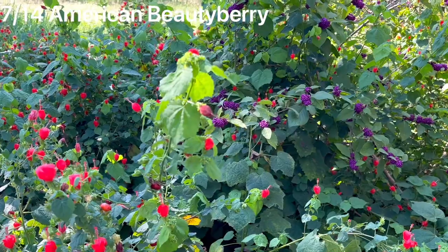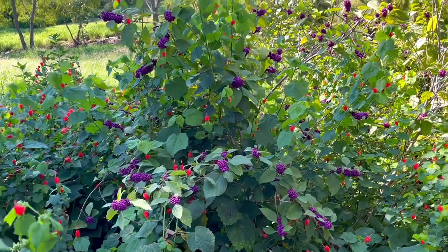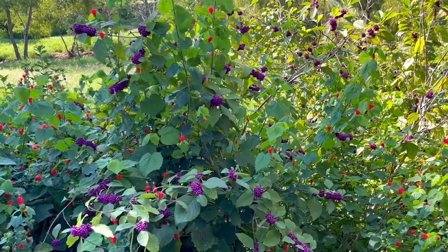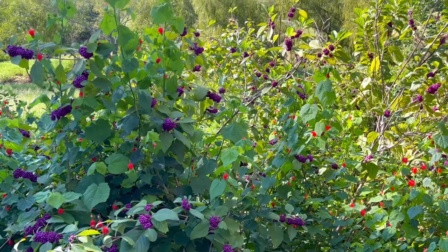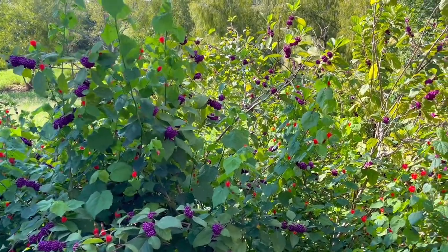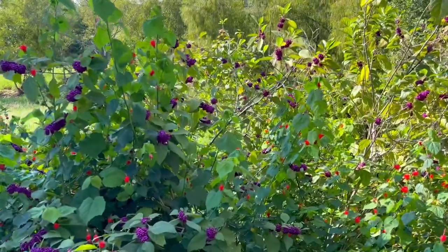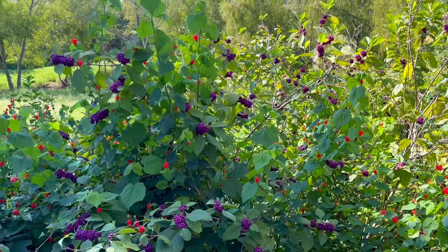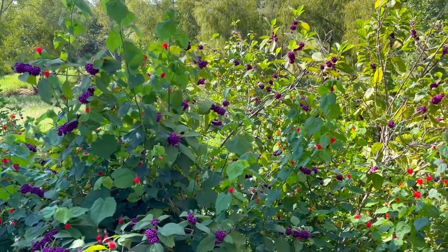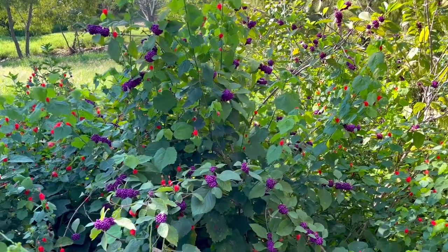A similar plant that birds love is the American beautyberry. It starts off in late spring with little flowers that turn into berries that ripen into this gorgeous dark purpley color in the late summer and early fall. Those berries are a favorite source of food for birds like robins, cardinals, mockingbirds, finches, and many other birds. So if you want to attract a lot of birds and butterflies to your yard, go for those turk's caps and those American beautyberry plants.